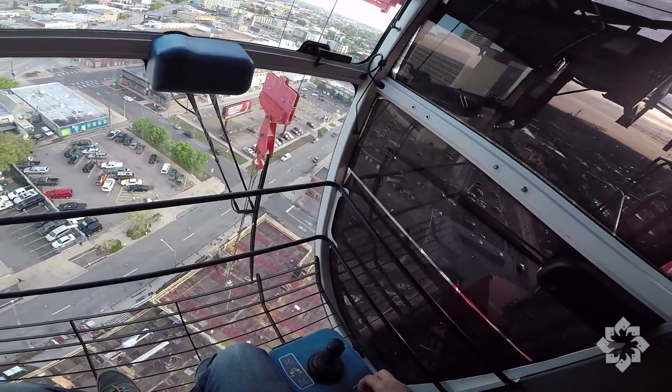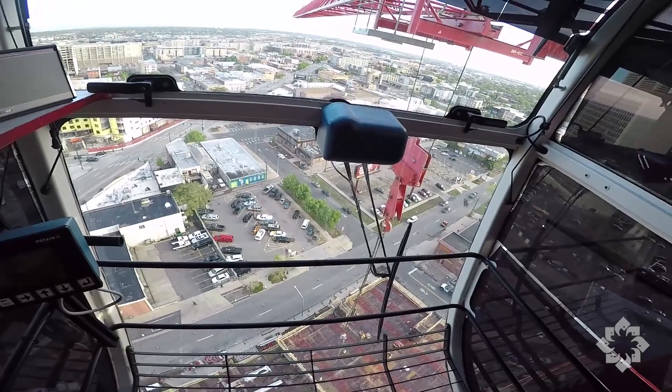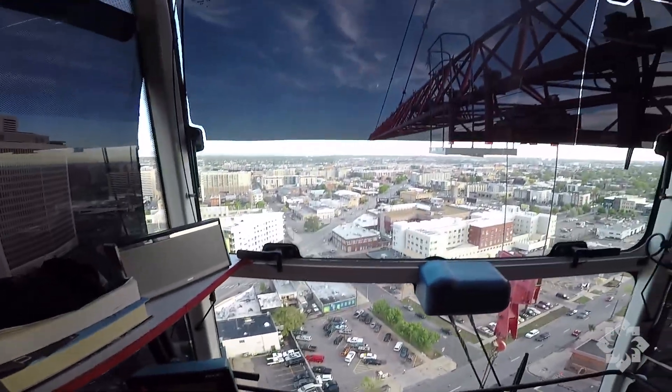First thing I did there was power up the machine. Doesn't make much noise — like I said, it's electric. It's nice and quiet.